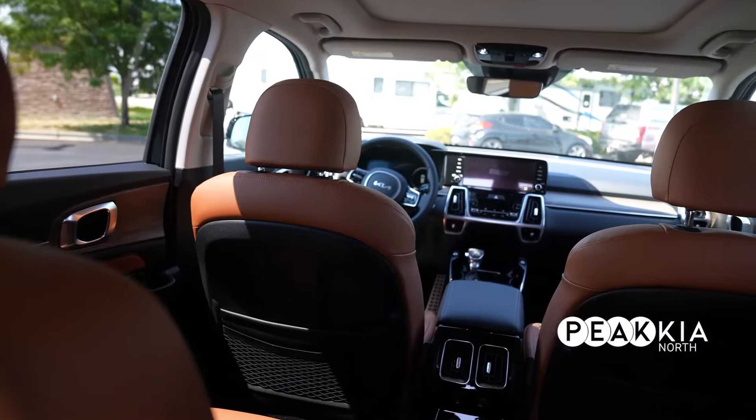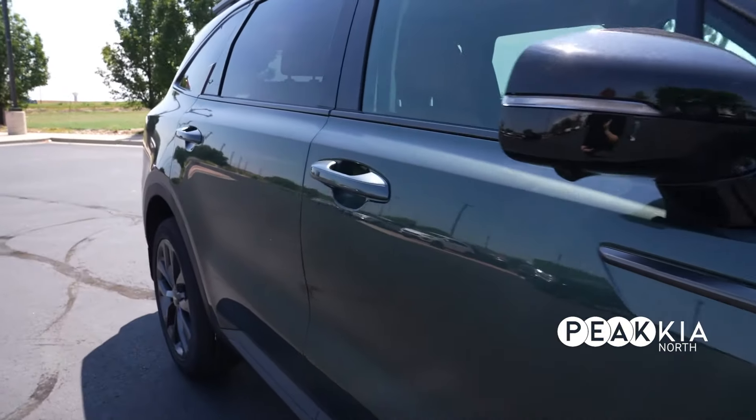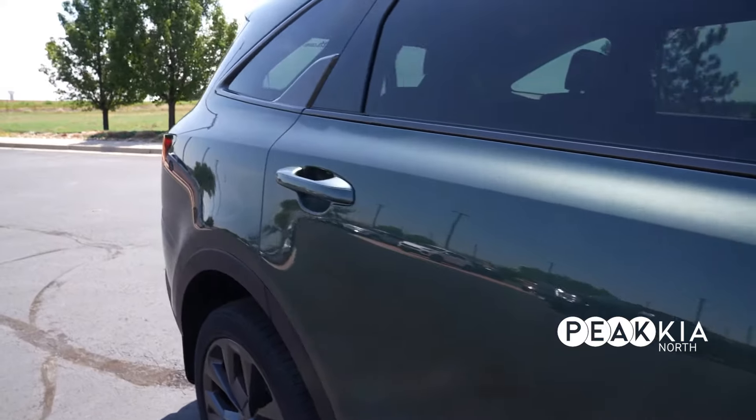Even though this SUV looks like it might be smaller, it still has third row seating — so it has six passenger capability in here. Take the whole family with you.